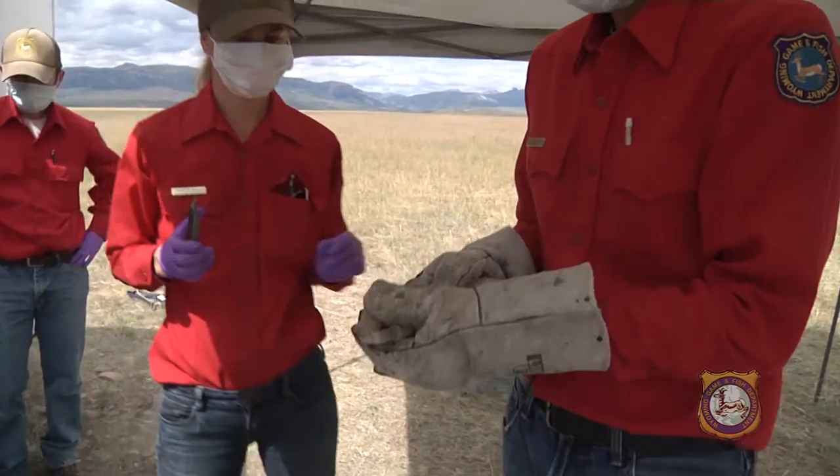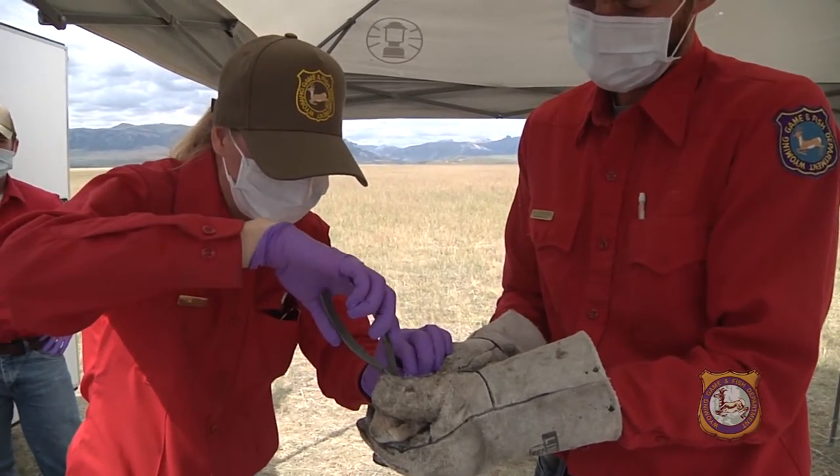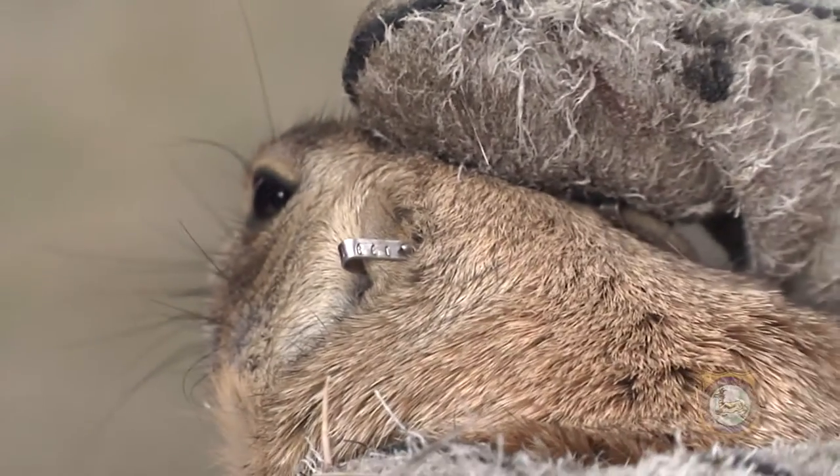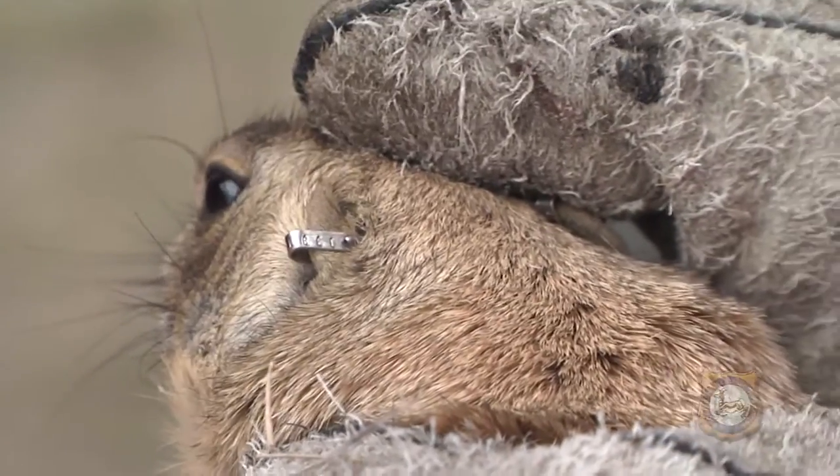Now we're going to give each animal two ear tags, because sometimes we want to know we've already marked this animal, and sometimes the ear tags will fall out, so we do more than one.